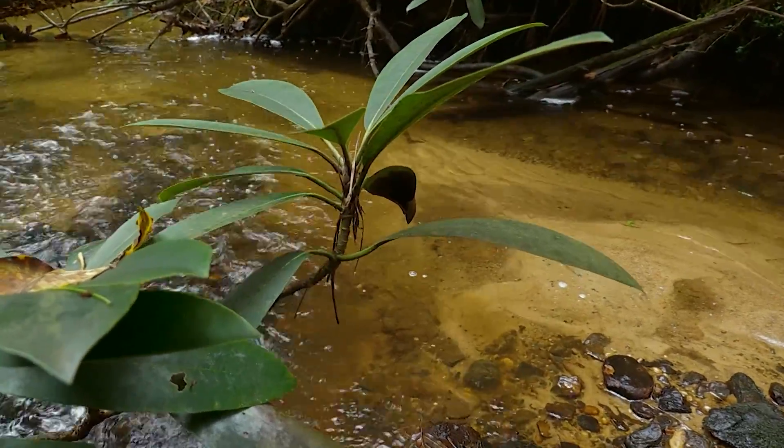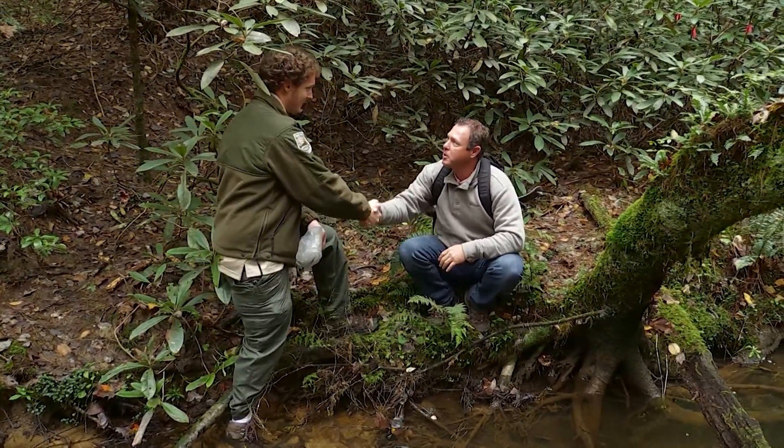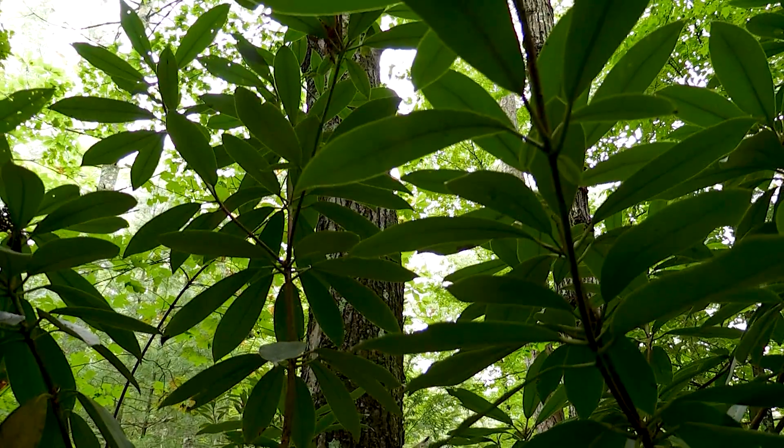We call them young of year, or YOYs. They were small — about two inches long. All I can say is good luck, brook trout, and thank you for all your time and energy. Thank you. Let's get up out of here. What do you think? Let's go.